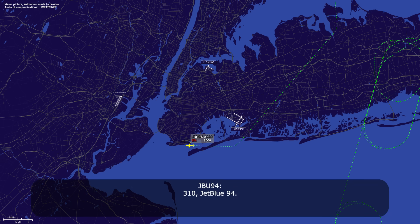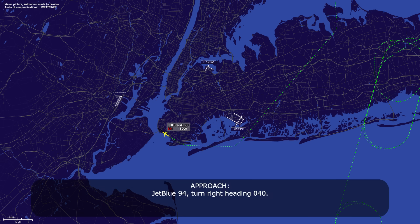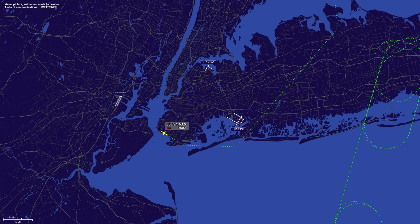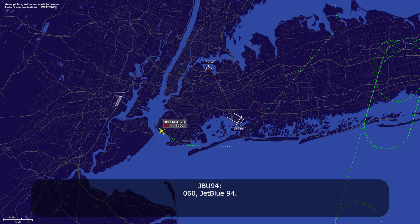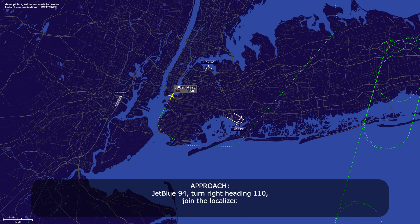Chippin 94, turn right heading 3-1-0. 3-1-0, Chippin 94. Chippin 94, turn right heading 0-4-0. 0-4-0, Chippin 94. Chippin 94, make that heading 0-6-0. 0-6-0, Chippin 94. Chippin 94, slow to 160. Slow to 160, Chippin 94. Chippin 94, turn right heading 1-1-0, join the localizer. 1-1-0 to join the localizer, Chippin 94. Cross TELEX at 2,100, cleared ILS 1-3 left approach. Cross TELEX at 2,100, cleared for the ILS 1-3 left, Chippin 94.